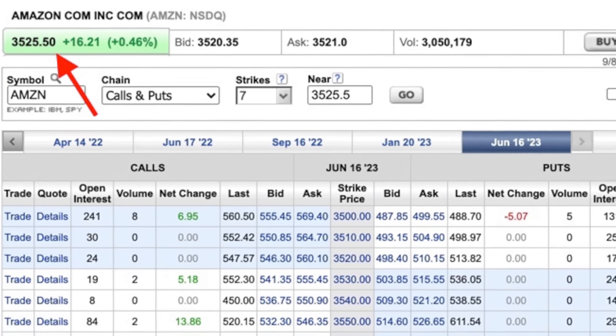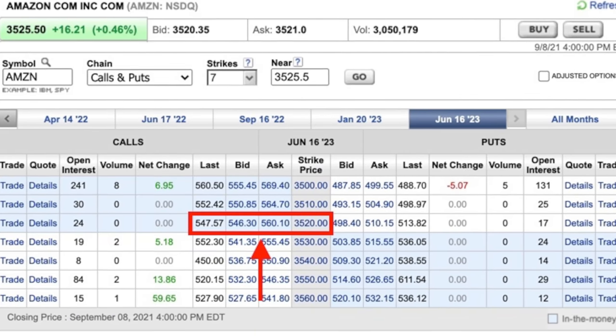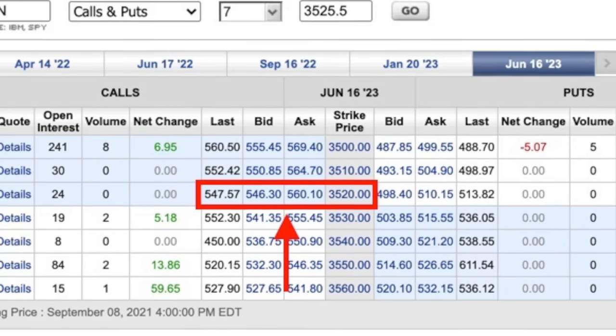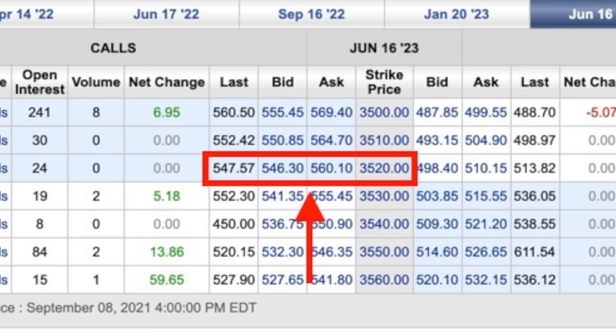The next trade I want to talk about is a bullish put option credit position that we did in Amazon. Amazon is such an expensive stock that it's hard to trade options in it. I've even looked at doing a poor man's covered call on Amazon. The problem is that if we go out to the June 2023 expiration options, even if we just buy an at-the-money LEAPS option — which would be right around $3,520 — that LEAPS call option would still cost us $550 per share. Multiply that times the 100 shares in one contract, and it costs us $50,000 just to buy an at-the-money LEAPS option. So forget about doing a poor man's covered call for now.